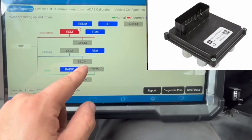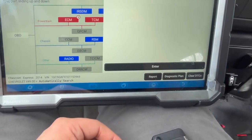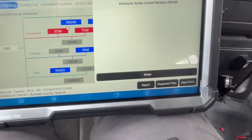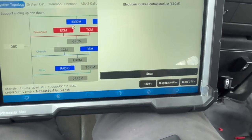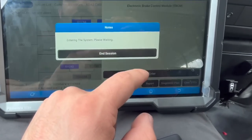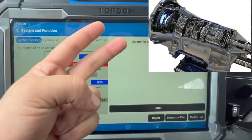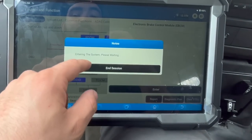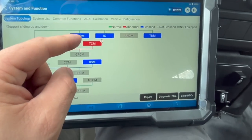They actually brought me an ABS module, and they're worried about this. But when we try to talk to the ABS module, it does not communicate. The customer just bought this from an auction and doesn't know much about it. Other shops in the area couldn't figure it out. So what we know is: reduced engine power, transmission doesn't shift right, and the ABS module is bad. I want to look at the wiring diagram and go from there.